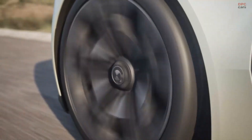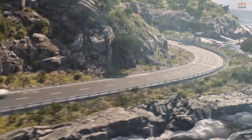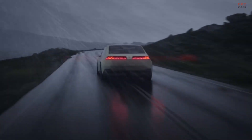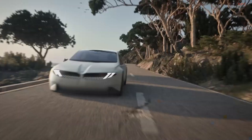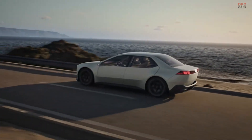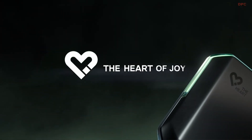The BMW Dynamic Performance Control provides an unrivaled experience in every driving situation. This is analog driving in a digital age. This is the heart of joy.